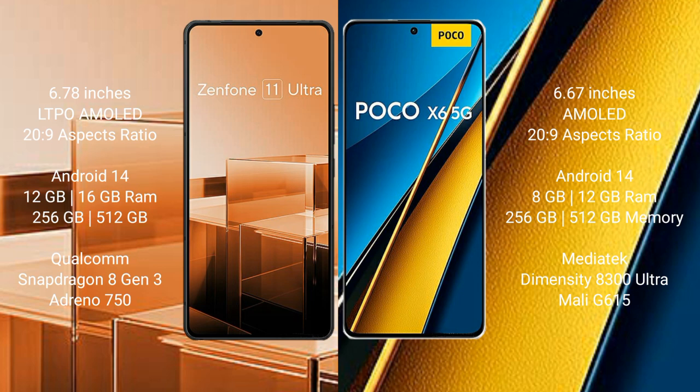Asus Zenfone 11 Ultra runs on the Android 14 operating system. Xiaomi Poco A6 Pro also runs on the Android 14 operating system.